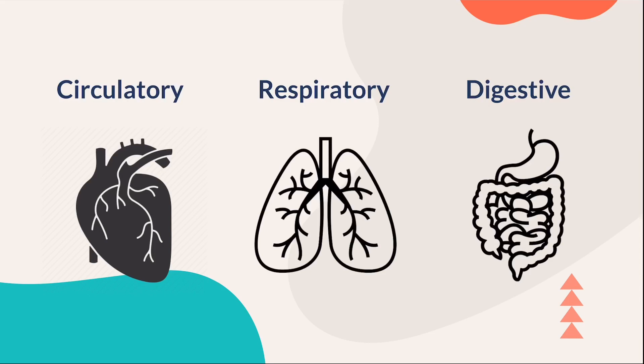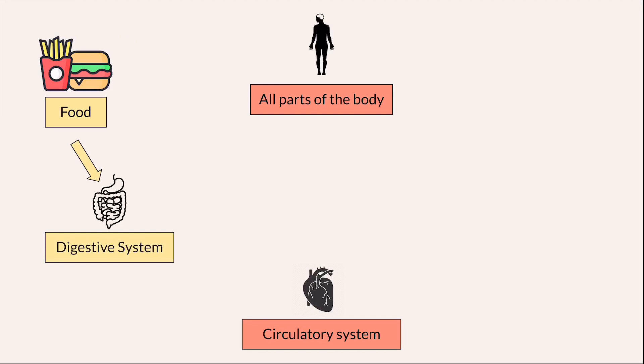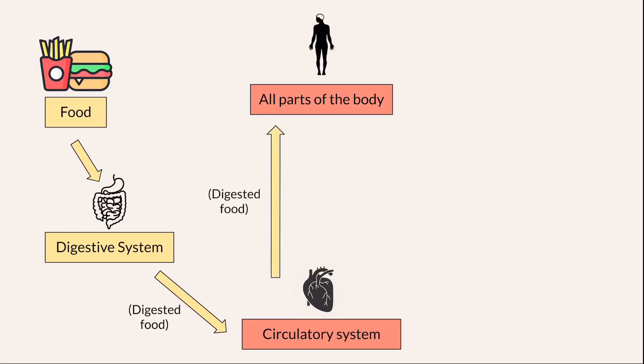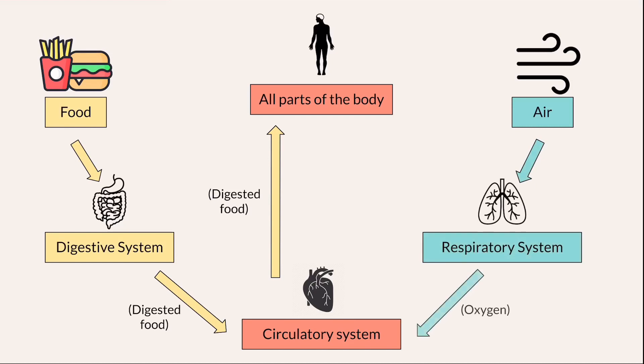Pause the video now and consider which system is the most important in our body. When food enters the digestive system, the digested food gets transported to the circulatory system, where it gets pumped to all parts of the body. Next, as air enters the respiratory system, the oxygen from air will be transported to the circulatory system, where it gets pumped to all parts of the body. Together, all three systems enable the cells in the body to produce energy through respiration, using glucose from the digested food and oxygen.